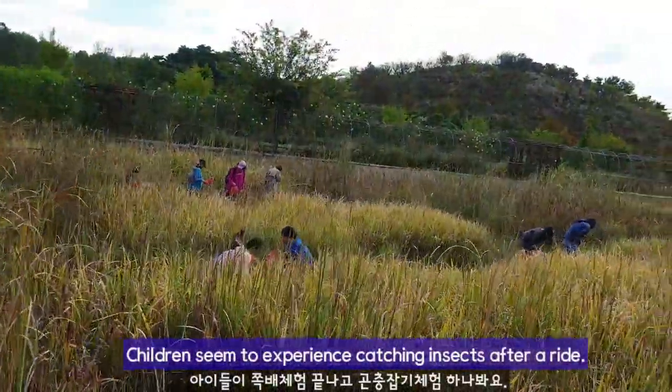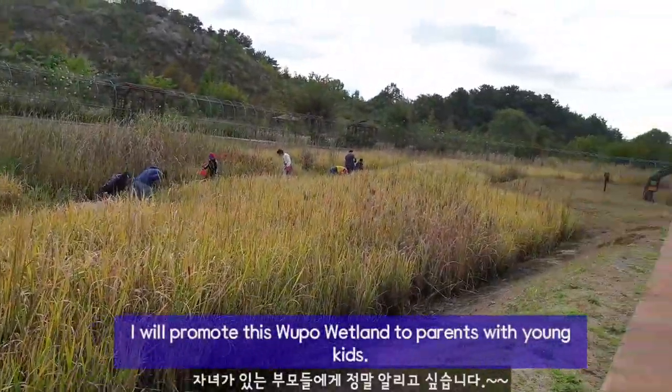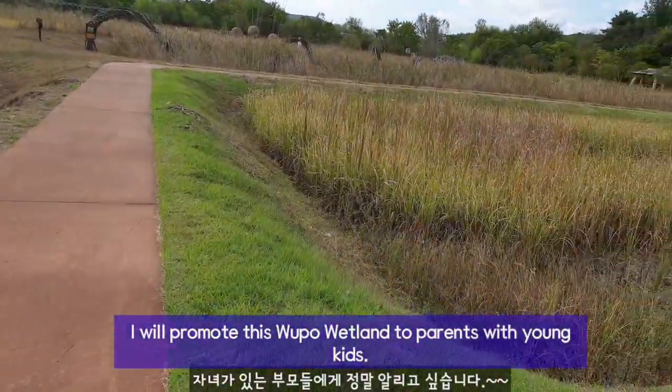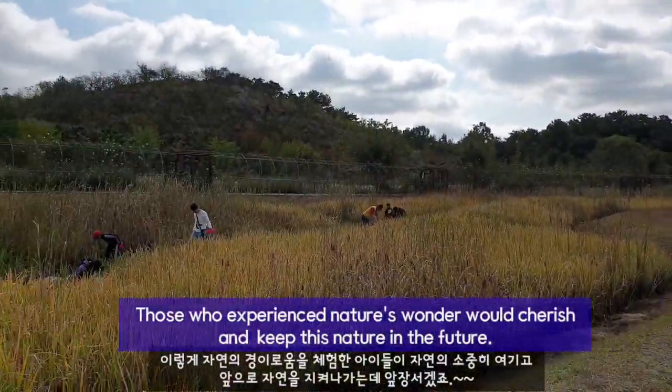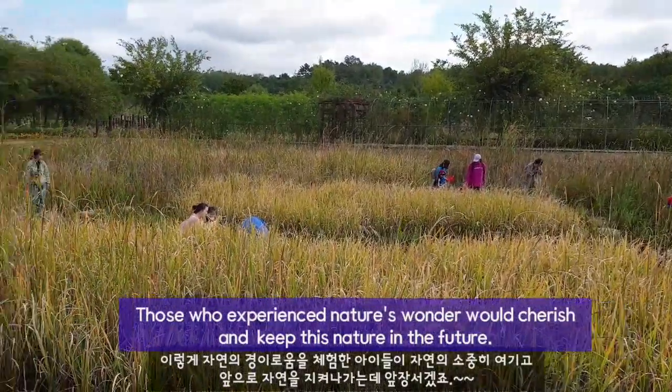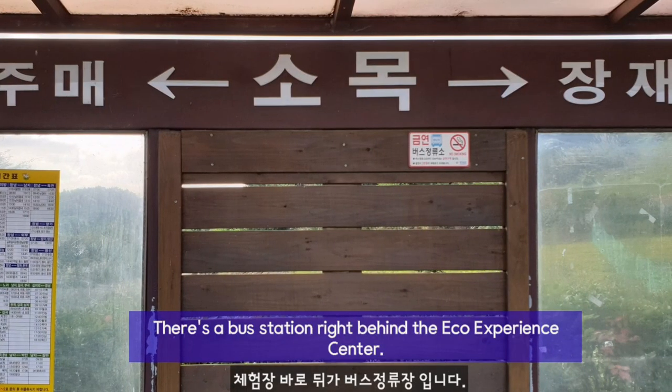Children seem to experience catching insects after a ride. I'll promote this Upo wetland to parents with young kids. Those who experience nature's wonder would cherish and keep this nature in the future.